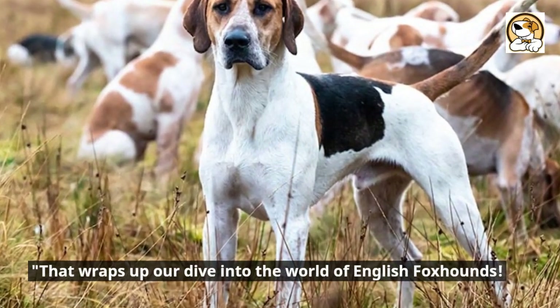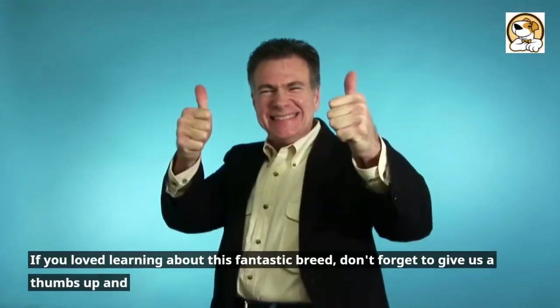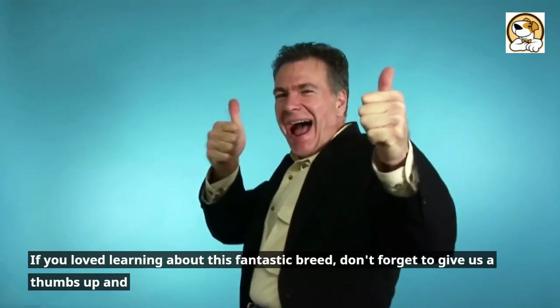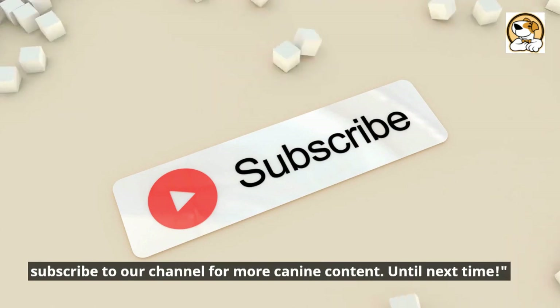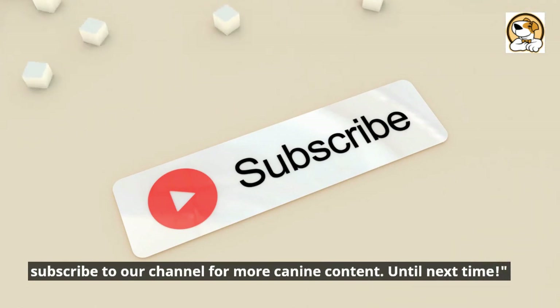That wraps up our dive into the world of English foxhounds. If you loved learning about this fantastic breed, don't forget to give us a thumbs up and subscribe to our channel for more canine content. Until next time.